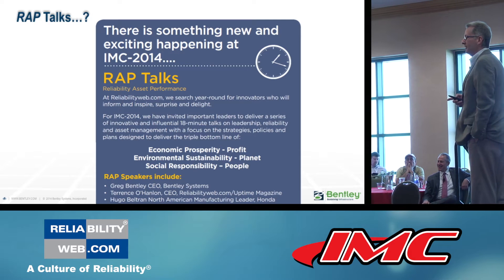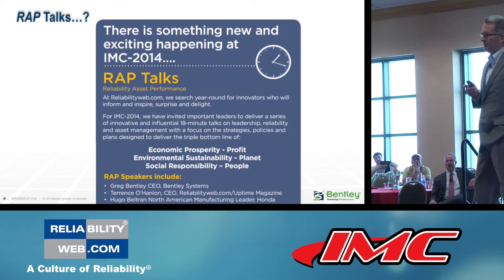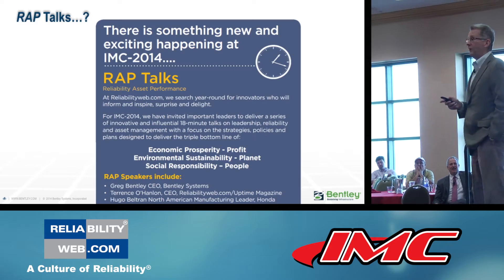Earlier this morning, Terry mentioned my colleague Chris Barron. He helps me with these presentations, so I explained the subject — it's a wrap talk — and he thought he could help.